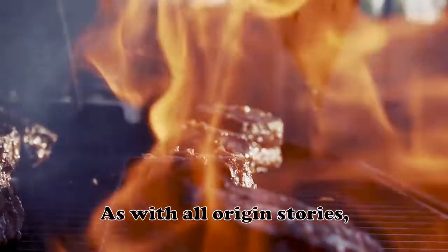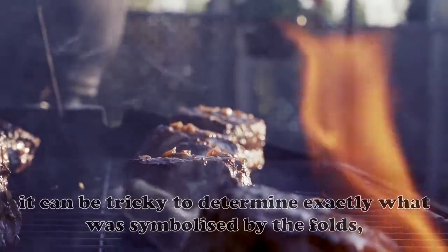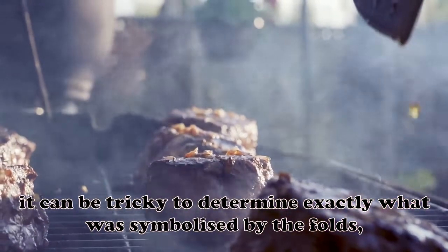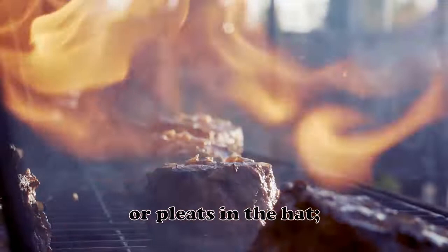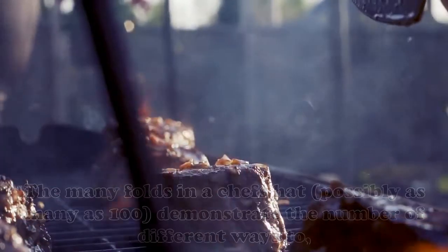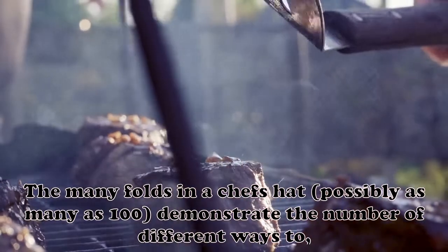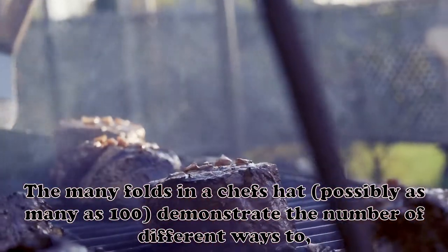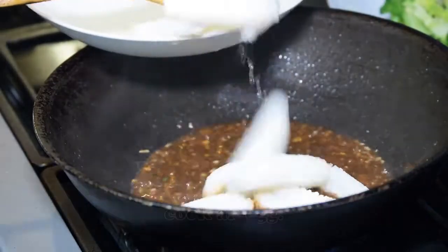As with all origin stories, it can be tricky to determine exactly what was symbolized by the folds or pleats in the hat, but there are two main schools of thought regarding them. The many folds in a chef's hat — possibly as many as 100 — demonstrate the number of different ways to cook an egg.